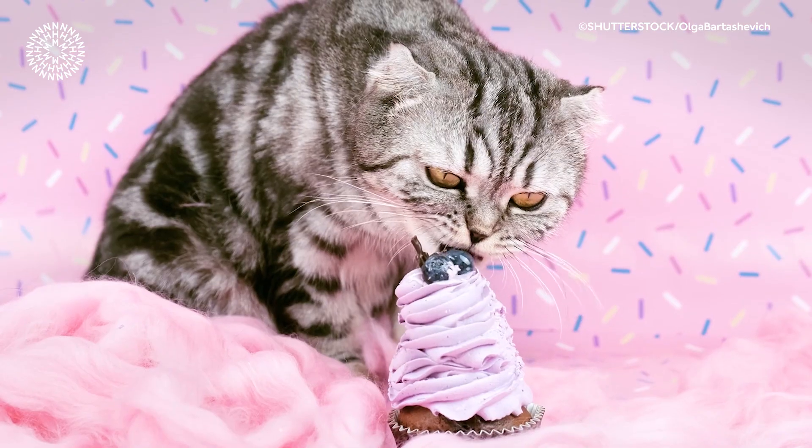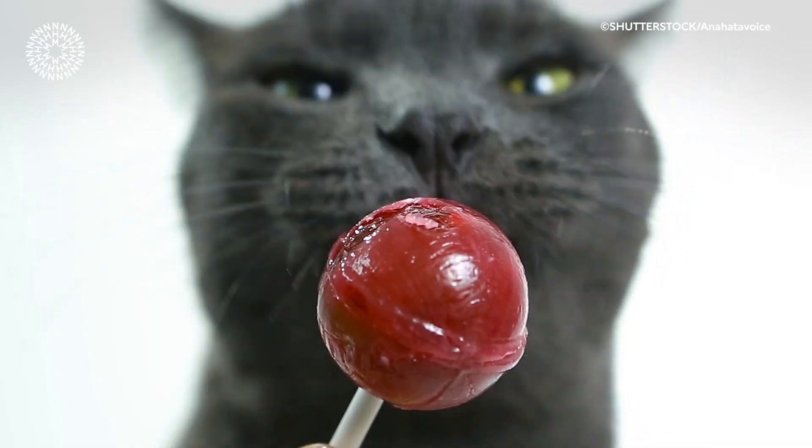Most mammals can detect five basic tastes: sweet, salty, sour, bitter, and umami. But cats can't detect sweet things, so they can't taste sugar or artificial sweeteners.